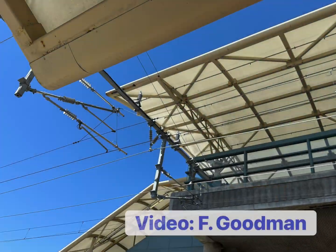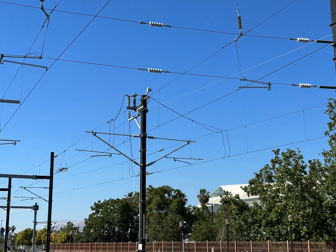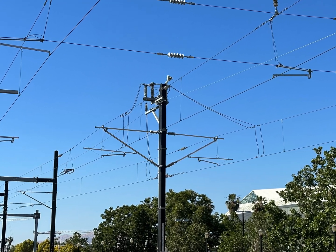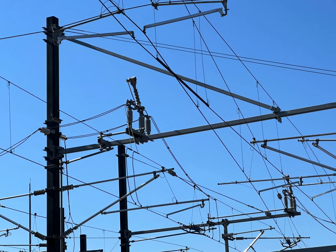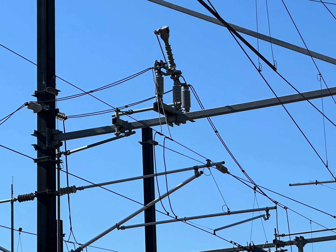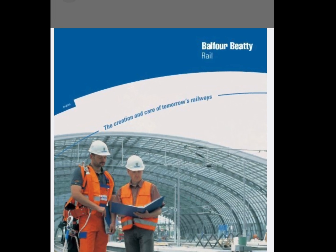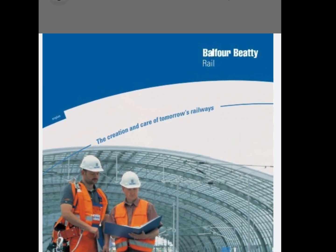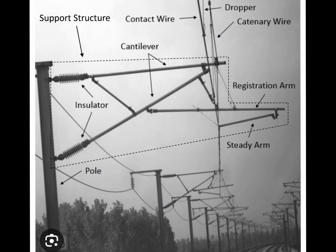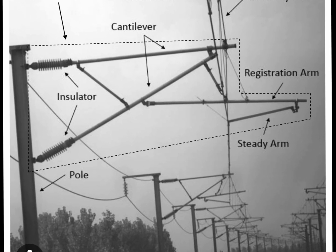Yesterday I scoped out the details of the recent Caltrain electrification installation. As I waited for the train, I stared up at the details of the overhead wire installation — it seems there's a lot of technology involved in the configuration. The prime contractor for this installation is Balfour Beatty, who brings a lot of experience with high-speed railroad electrification, and as such the latest technology is being applied on the Caltrain project.